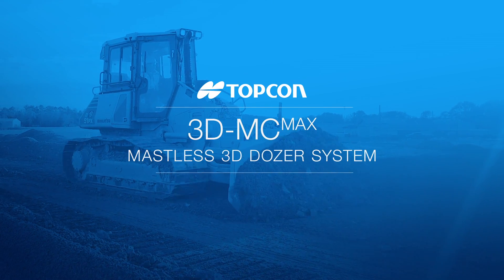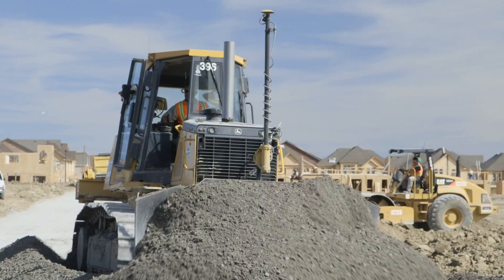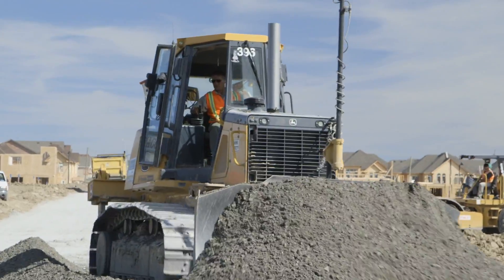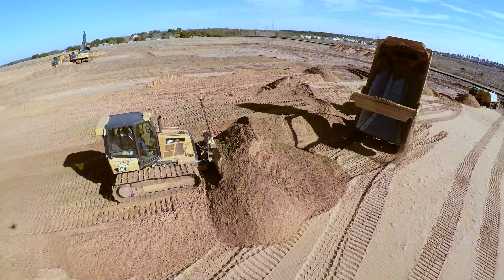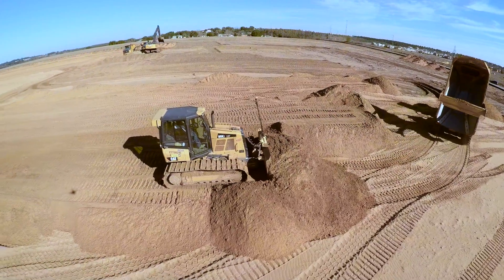The introduction of GPS-guided machine automation completely changed the way construction work could be done. TopCon has always led the way by manufacturing the first fully automated machine control systems.